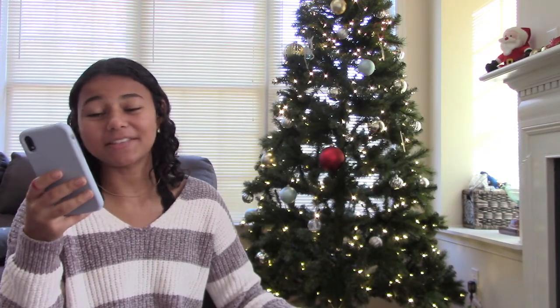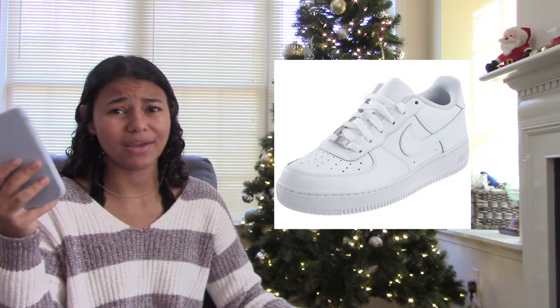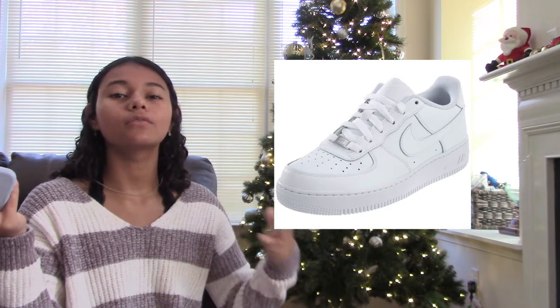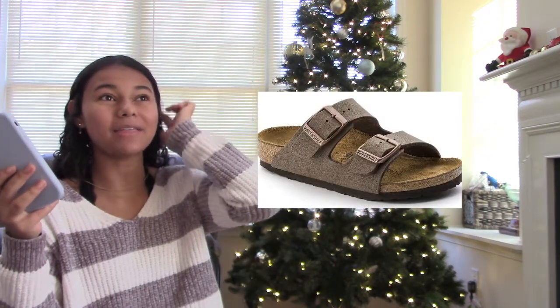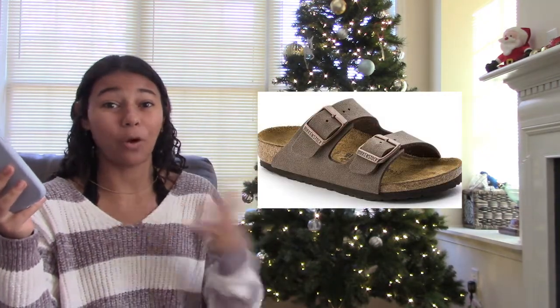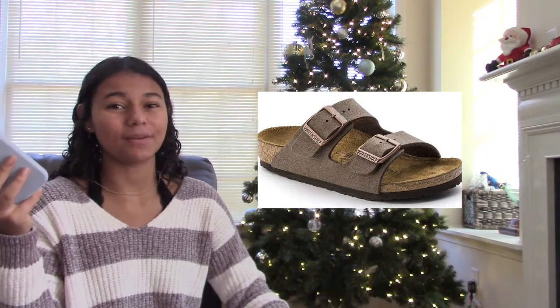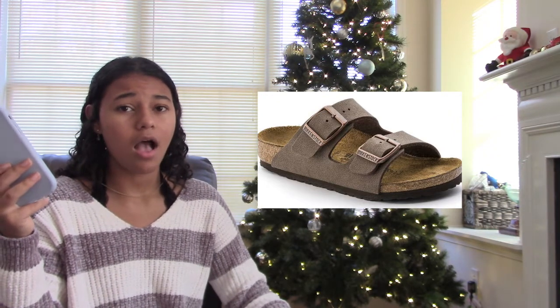The next one is Air Force Ones — they look super cute and like the Vans, they're simple and you can wear them with a lot of different outfits. The last one in the shoes category is Birkenstocks. I know it's cold in winter where I live, so you might not want to wear them then, but you can always wear fuzzy socks with them and they'll be super great during the summer.